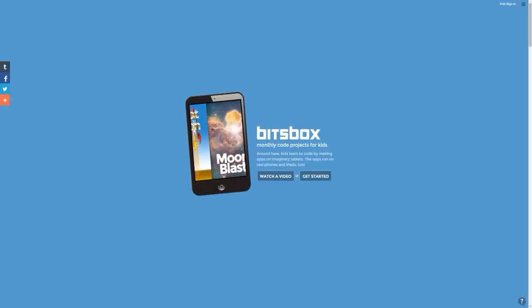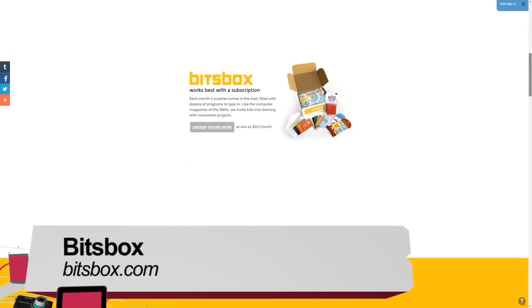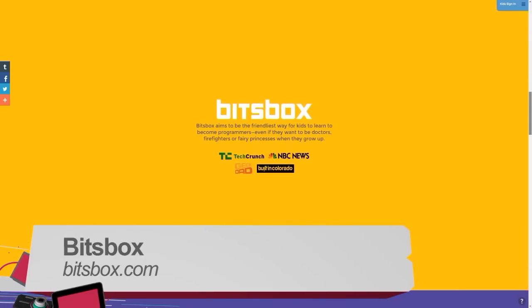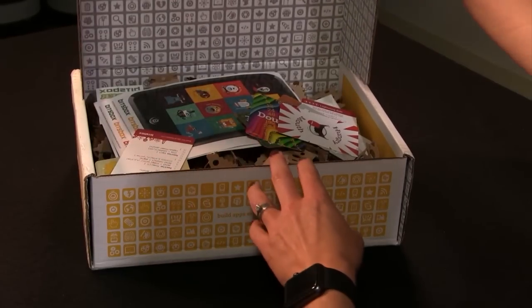Somebody's gotta take care of me at my old age. One way my kids have been keeping busy for the last few months is through BitsBox, a website that helps teach them how to code. These days there are lots of websites and apps that teach kids how to code, but the thing about BitsBox is that it's not just a website or an app — it's a box that kids physically get in the mail every month, shipping with new coding projects, stickers, and a mystery toy.